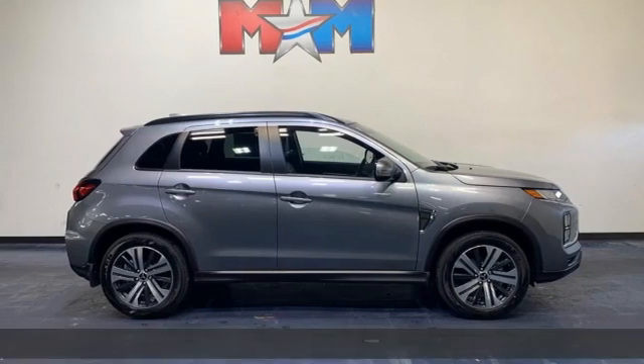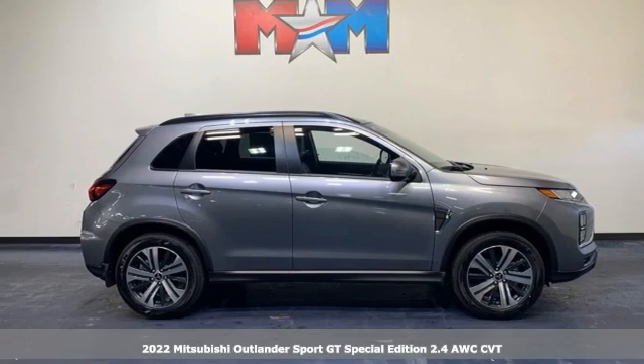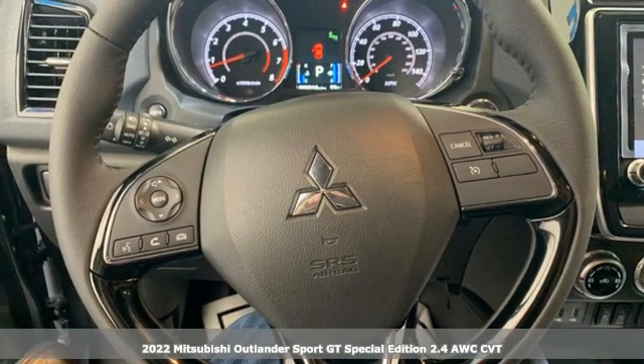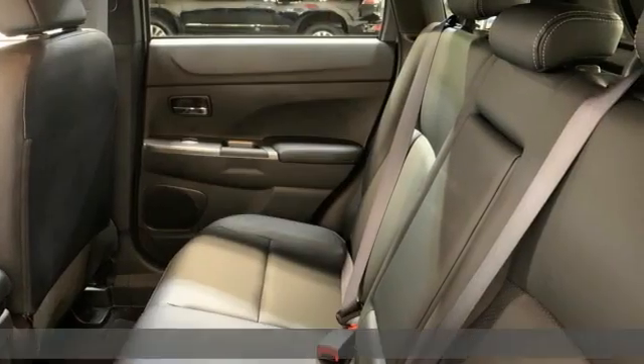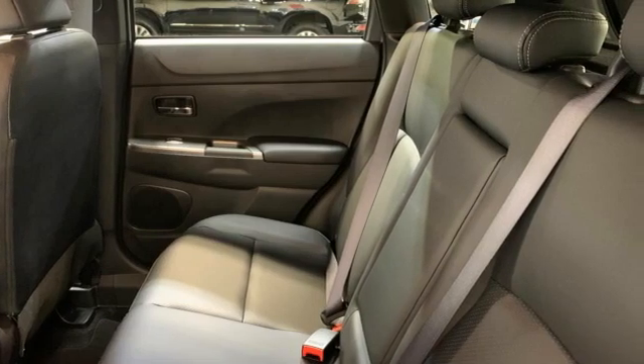It's a new 2022 Mitsubishi Outlander Sport. Mitsubishi has a vehicle designed just for you, no matter what road you're inspired to travel. It comes with the features you need and, better yet, want.